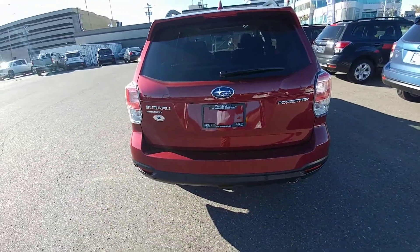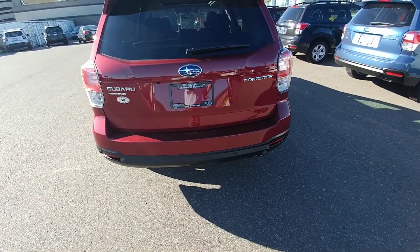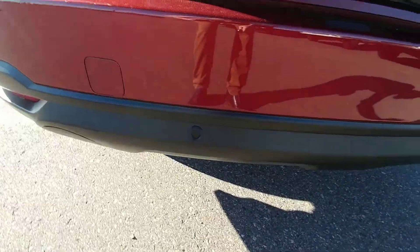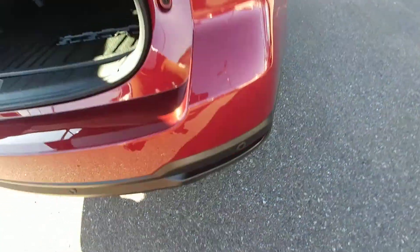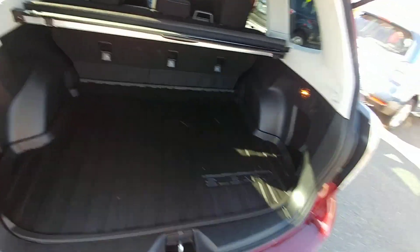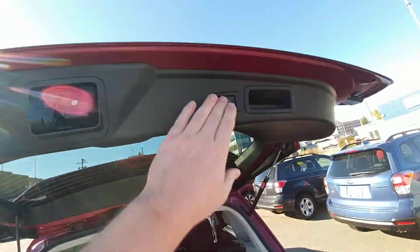At the back, we have keyless entry to the trunk from the key fob, from the door, or from the driver's seat. In the back bumper there, you can see those little black dots — those are backup sensors. They work with the rear assist braking to try to stop you from hitting things in reverse. Pretty cool feature. We have lots of room in the back here, and the privacy cover hides everything from the top of the seats down — keeps everything out of sight, out of mind.